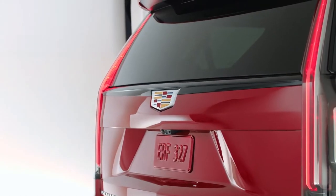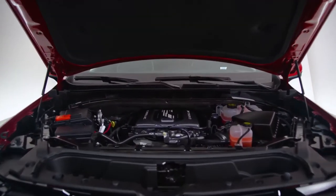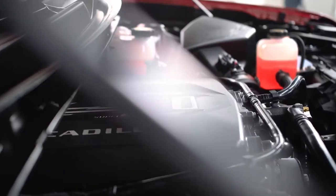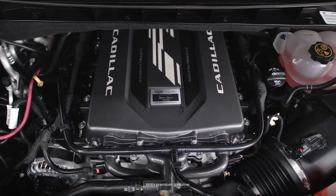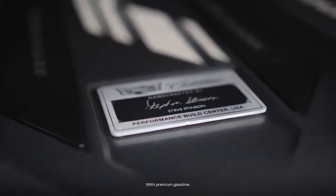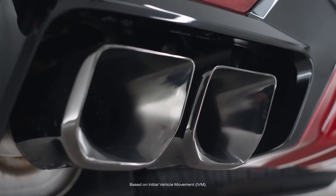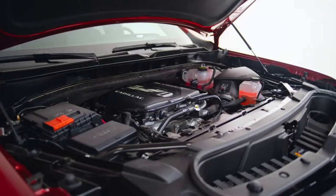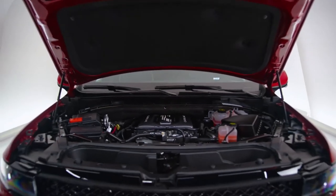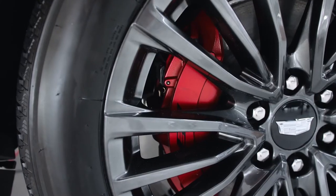As you can see, there are some exclusive design changes, and we'll get into them in a bit. But first, I want to talk about the heart of the beast — the engine. This is a hand-built, supercharged 6.2-liter V-8 engine that produces a very serious 682 horsepower and 653 pound-feet of torque. It can do 0-60 in under 4.4 seconds. With all of that in mind, I want to remind you that this is an Escalade pulling those numbers. You now have the luxury and technology of an Escalade with unmistakable V-Series performance.